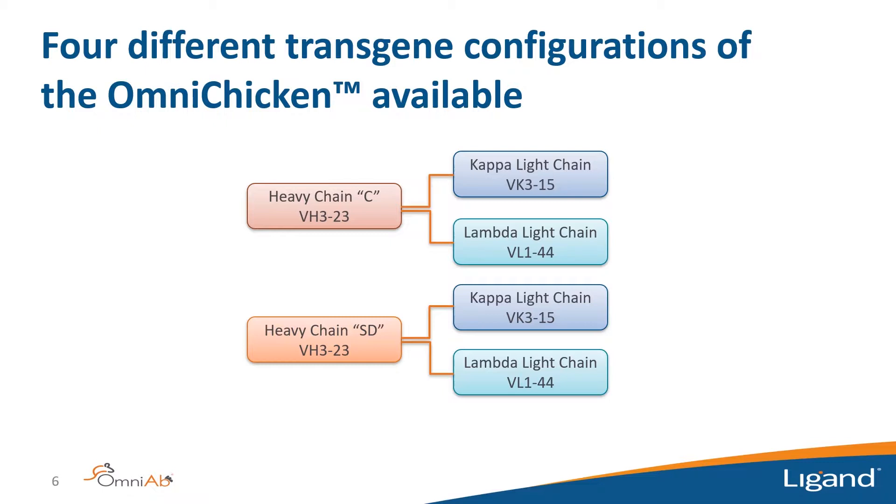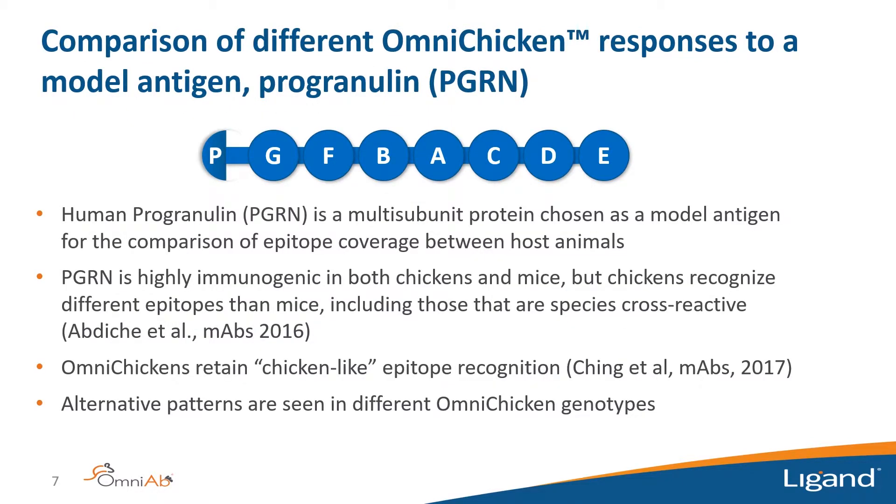We used human progranulin as our model antigen. Progranulin is a multi-subunit protein, which enables us to easily parse out where antibodies are binding within the protein — making it a good model for comparing epitope coverage between different host genotypes. Progranulin is highly immunogenic in both chickens and mice. We previously published that chickens recognize additional epitopes not found in mouse immunizations, and that OmniChickens expressing human antibodies retain chicken-like epitope recognition. We've also found alternative patterns of epitope spanning in the different genotypes.